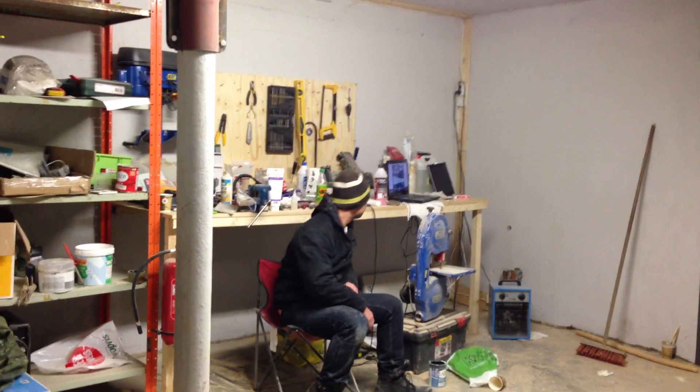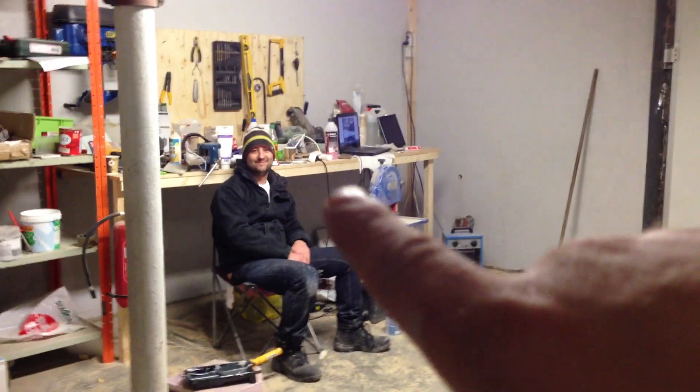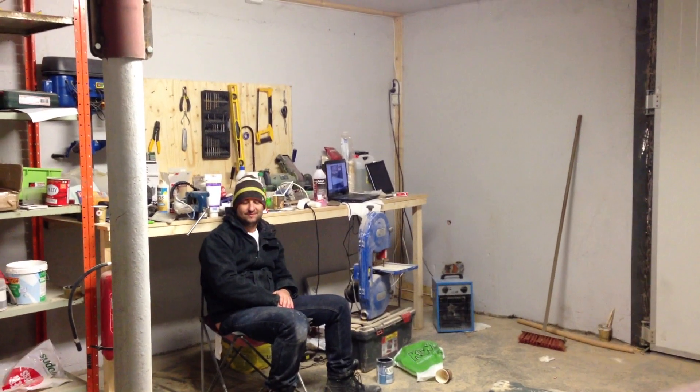Hello everybody. Welcome back to the Norwegian 737 project. That's Juan — you recognize him from the previous video when we went to the flight simulator convention.